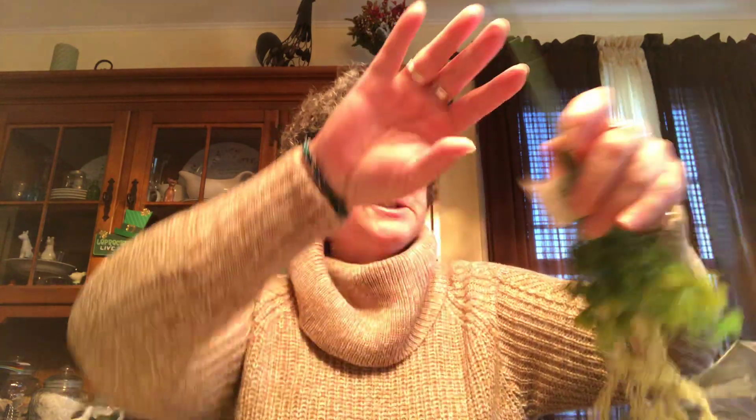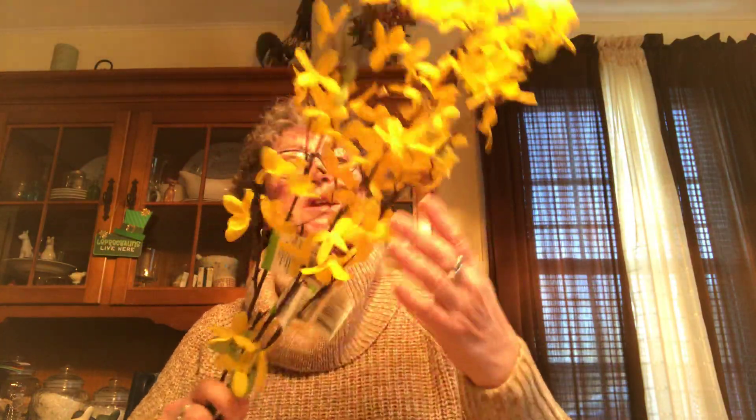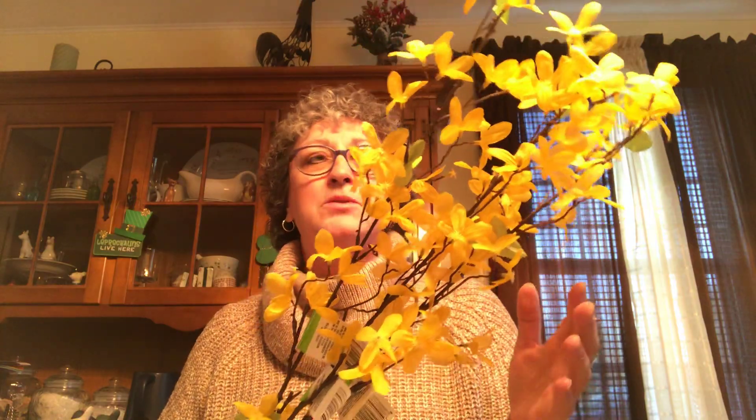First thing I'm going to show you is the flowers. I picked up two of these Amaranthus — they're just a little hanging flower and I'm going to use these in some arrangements. I also found three of these long-stemmed forsythias. I have a big forsythia bush out in my backyard and I love to see these in the spring. Up close they're not the best looking flowers, but who's going to be looking at them up close?